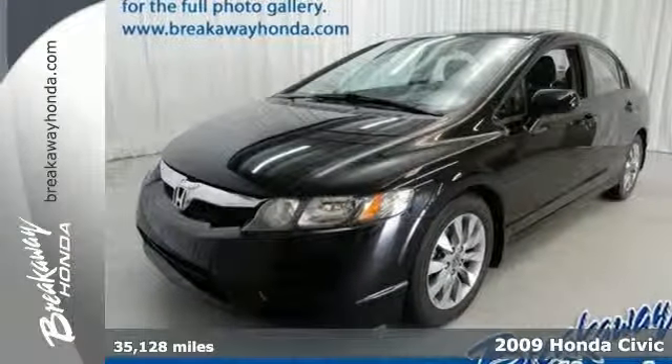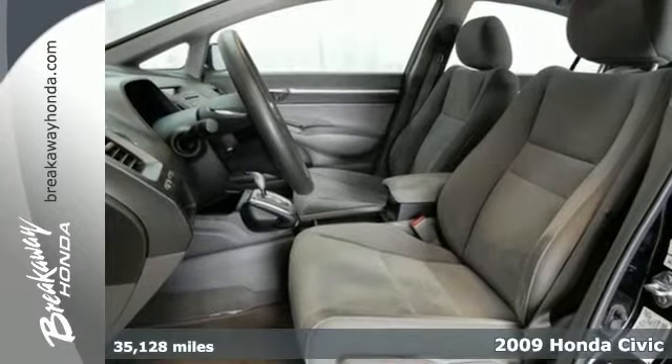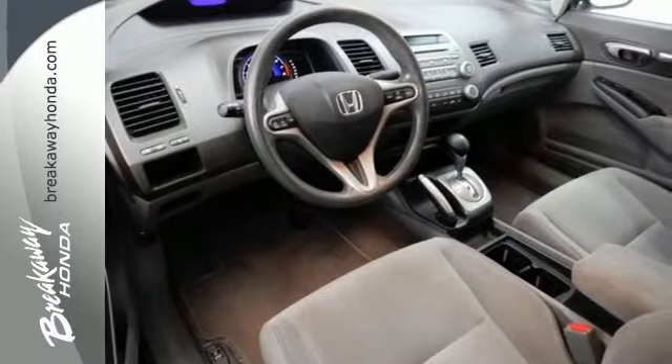Here's a 2009 Honda Civic. It comes standard with a fuel-efficient 1.8-liter engine, a tilt and telescopic steering wheel, height-adjustable driver's seat, and a digital speedometer.